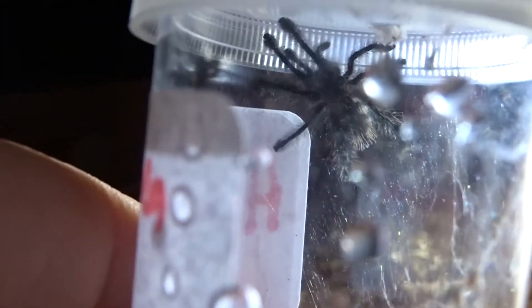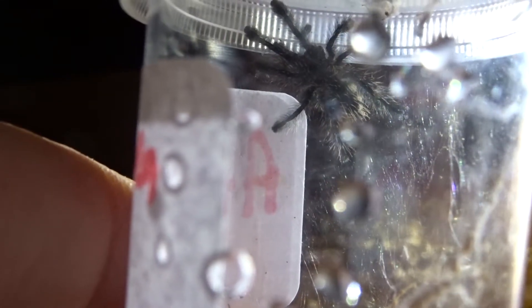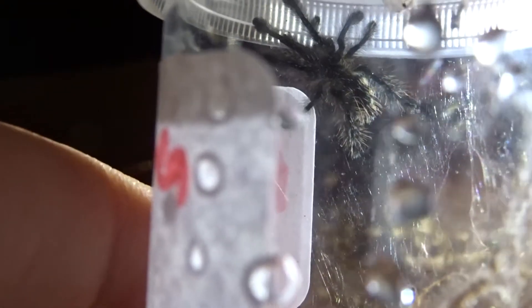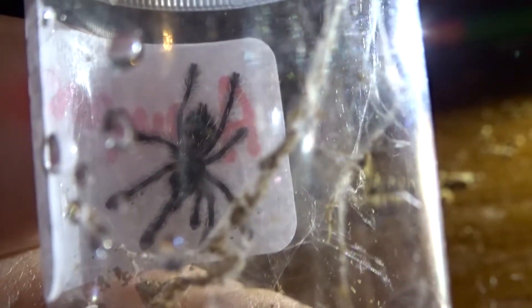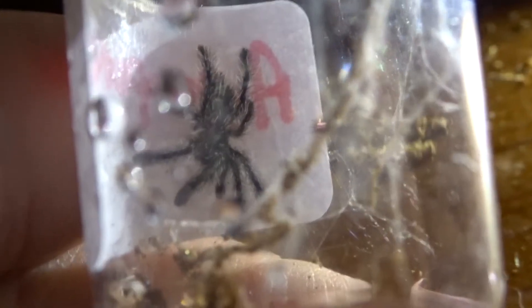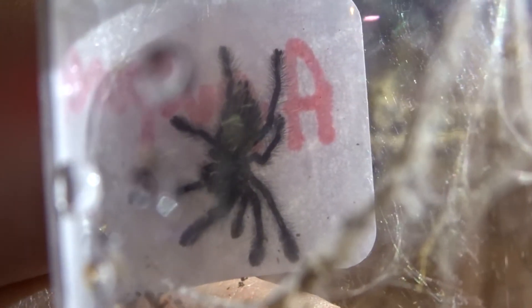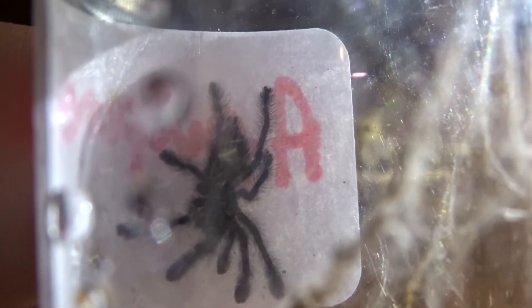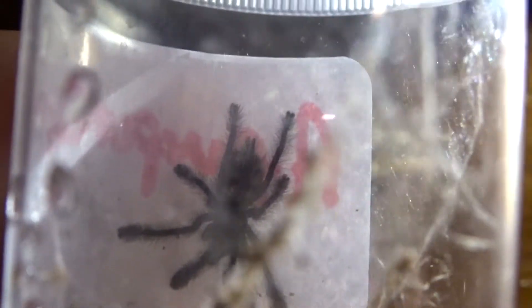My last one is the Ecuadorian Purple Pink Toe. This is the Avicularia — Avicularia purpurea, something like that. This is not doing it justice — as you can see it's really fluffy. This is about a 2 centimetre sling and she is crazy quick — unbelievably crazy quick. But nonetheless, another one of my favourites.